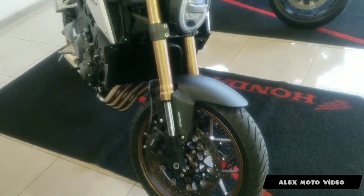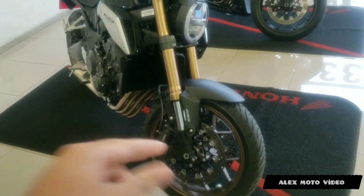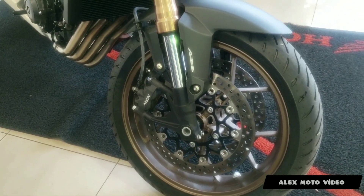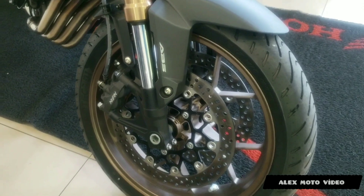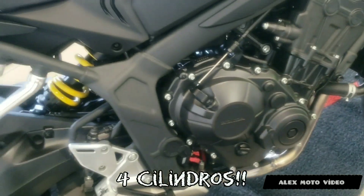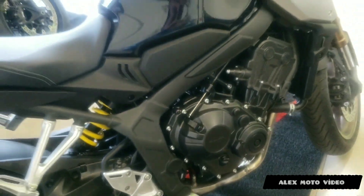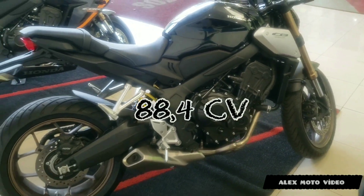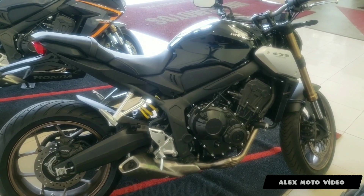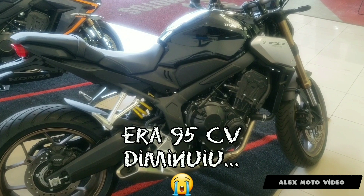Look at the suspension of her, it's nice. It's ABS, it's a duplo-disco on the front. Look at the motorzão dela — top. I'll put the cavalaria on the screen here. Here it doesn't have the table with the specifications, but it's on the screen with this cavalaria.